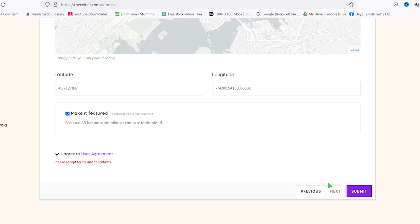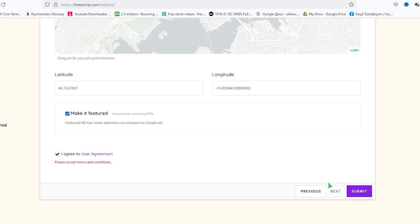Okay, our coin ad is published. Thanks for watching, guys. You can make us happy by hitting the like button and subscribing if you're a first-time visitor to our channel. See you in the next video.